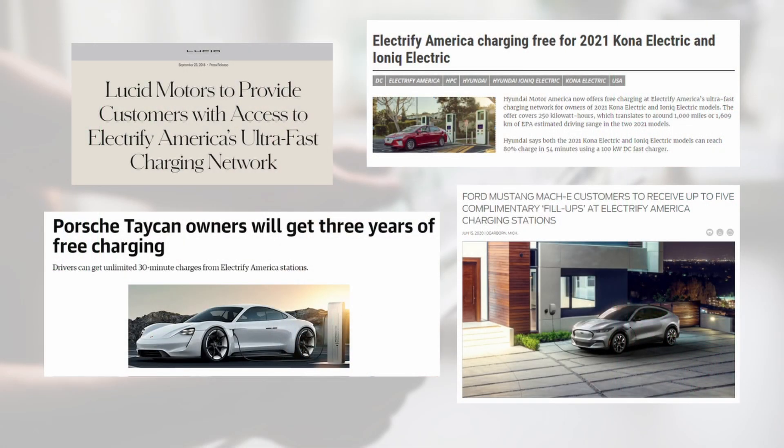All those things combined make us the charging network of choice for not only customers and drivers but also automotive OEMs who are choosing Electrify America to promote their new vehicles through different embedded programs that we have. We see a lot of new people going electric, so how is Electrify America assisting people who come to your chargers for the first time?